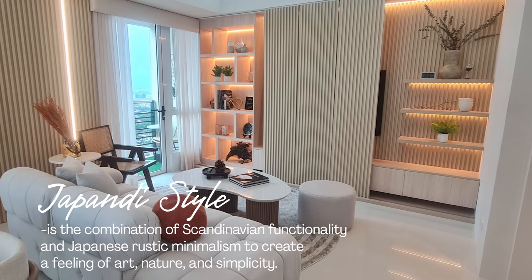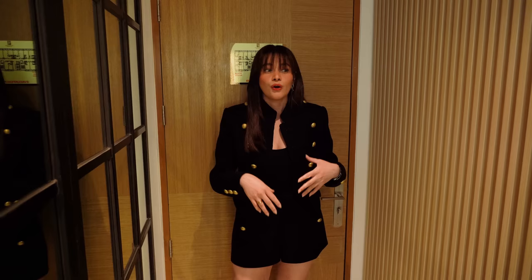I wanted to achieve three different things. I wanted to achieve simplicity. I also wanted to have a calming space, and I wanted a functional space. So, on to the tour.